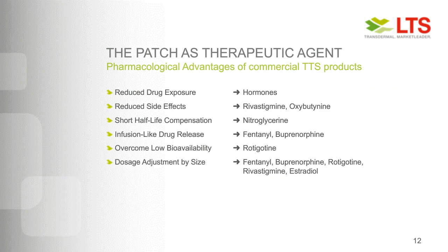When looking at commercially successful products over the last 30 years, they all come with one major pharmacological advantage as the key driver for patients and caregivers. Starting with hormone products: reduced drug exposure — definitely lower than tablets — reduced side effects, and compensation of short half-lives. For pain medication, infusion-like drug delivery is very important. By going transdermal, we can also overcome low bioavailability, and simple dose adjustments are possible just by using different patch sizes.